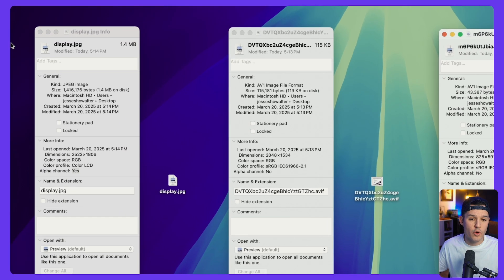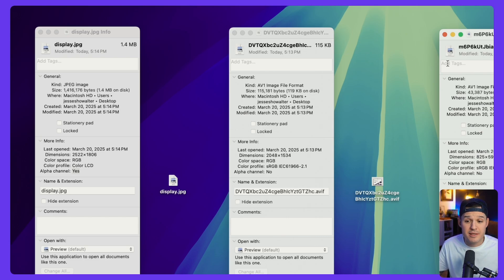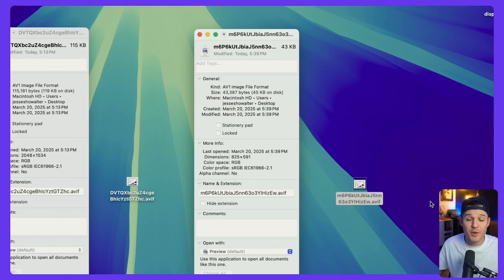And the results are in. Our original image was 1.4 megabytes. We uploaded it to Framer the first time and it was at 115 kilobytes. We optimized — made sure it was the right size and compressed using Image Optim — re-uploaded it to Framer, and this time we're sitting at 43 kilobytes. This is going to make our site so much faster when we do it at scale with every image.